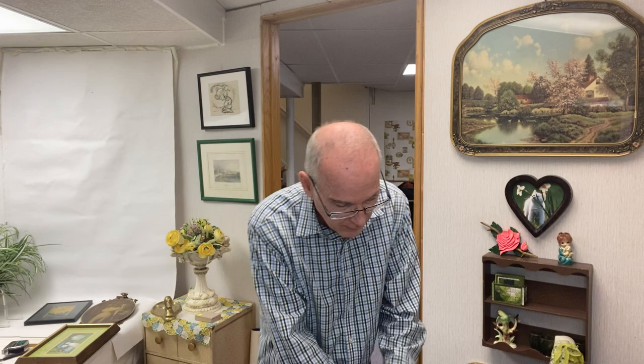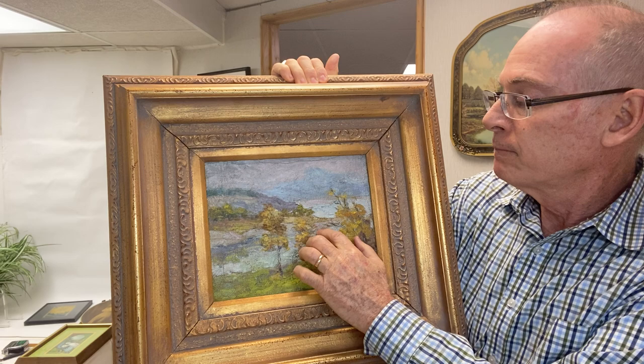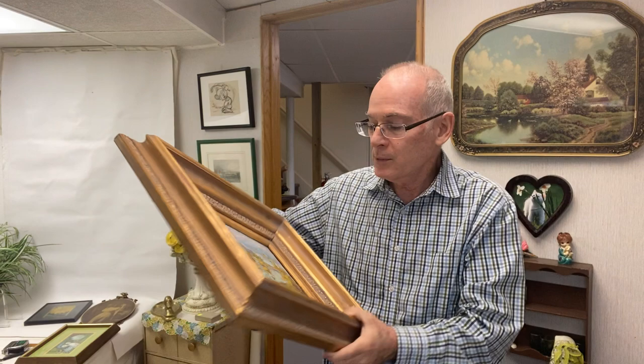You can tell original paintings many times if they're oil or acrylic because they have a texture to them — the impasto, as it's called. If you touch it, you'll feel the texture as opposed to it being smooth. Also, oil paintings you do not want to put behind glass — you don't want to trap moisture; they need to breathe. Watercolors can be behind glass, and you'll often see those behind glass to protect them.